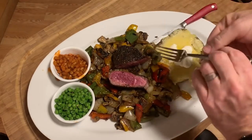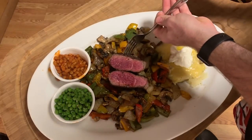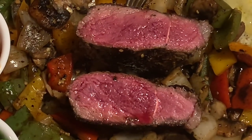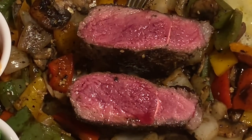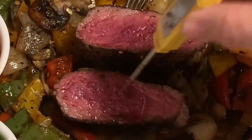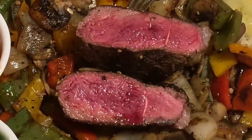I like my steak a little bit rare — wow. Let me zoom in on that. Now that might be a little rare for some of you, and I don't blame you. I'm going to grab my thermometer — it's cooled down to about 128; it was about 135 earlier. So that's pretty rare.